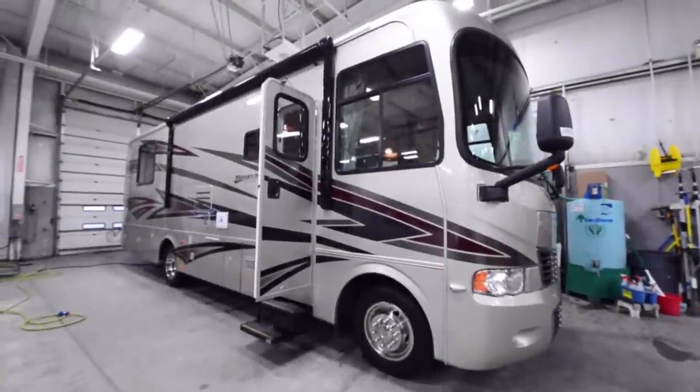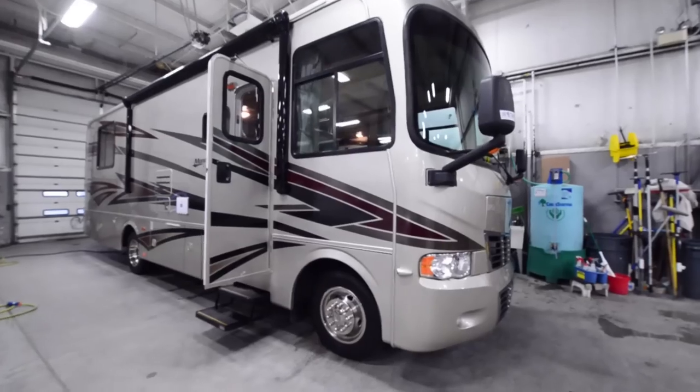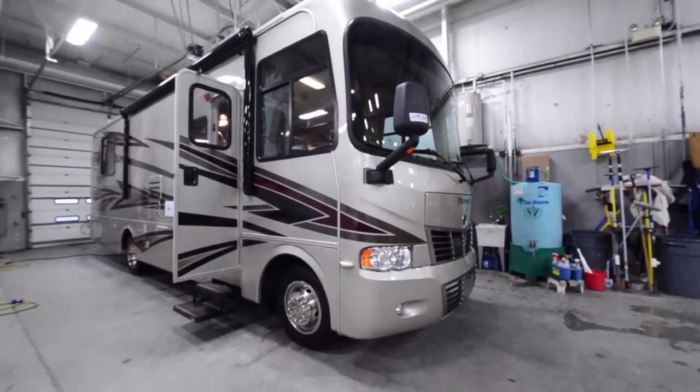What is going on guys? Here we are with the 2008 Monaco Monarch. This is what G and I are going to be living out of next summer up in Alaska.